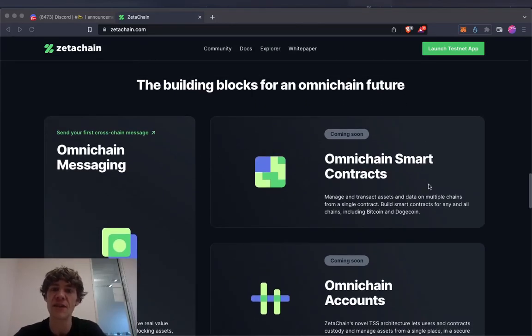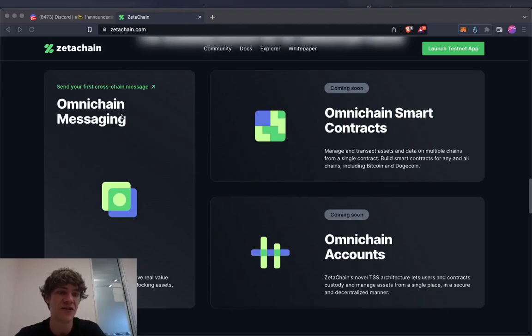Building blocks for an omni-chain future. Sending your first cross-chain message — omni-chain messages can send arbitrary messages and move real value without the need for wrapping or locking assets from any chain to any chain. Coming soon: smart contracts that can message and transact assets and data on multiple chains from a single contract, including Bitcoin and Dogecoin.